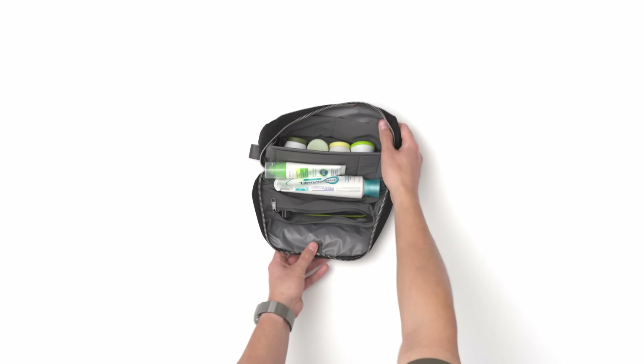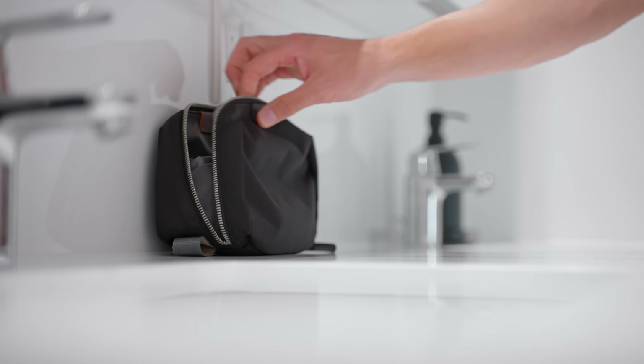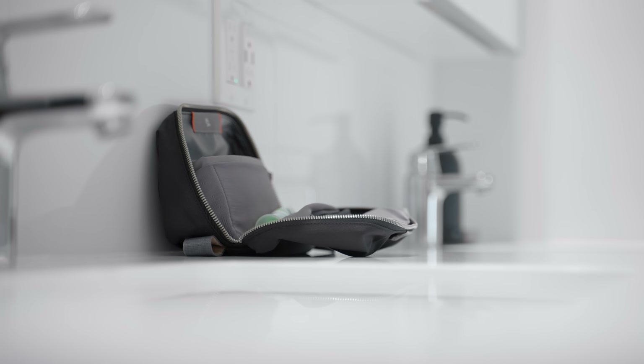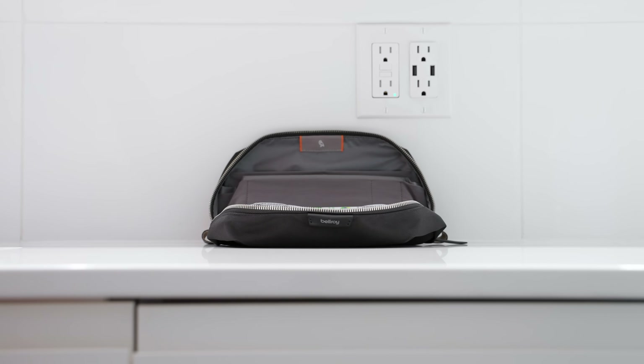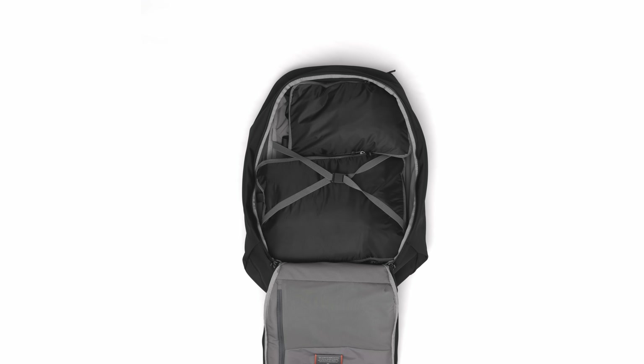I keep all of my toiletries nicely organized inside of a toiletry kit, along with silicone travel jars for things like hair products and creams. I can simply open up and leave this toiletry kit on the bathroom countertop as soon as I arrive at my destination, and it's ready to close back up and throw into my bag when I'm inevitably rushing to avoid a late checkout.